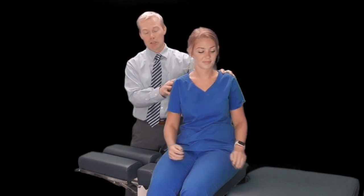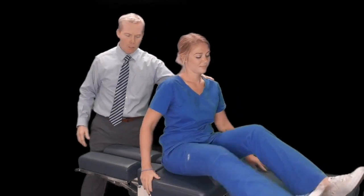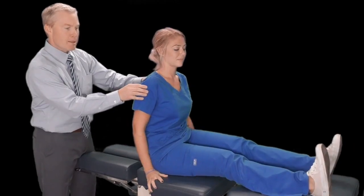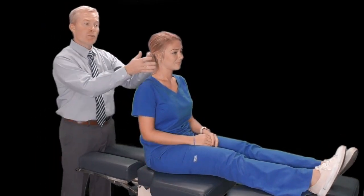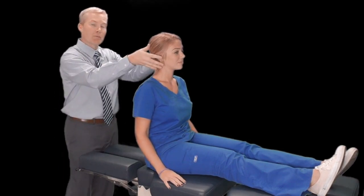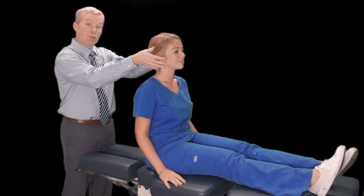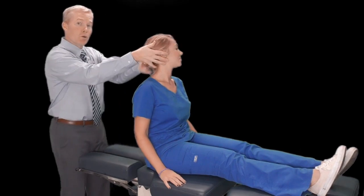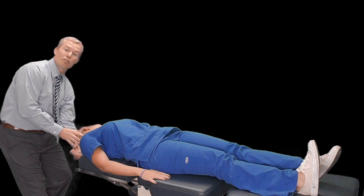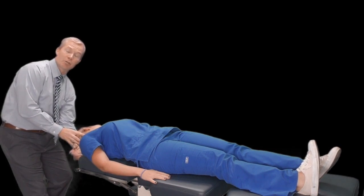To perform the Dix-Hallpike maneuver, we have the patient long-sitting on the table. We move them so their head can come off the back of the table. In one movement, we rotate the patient's head and tip them back so their head comes off the back of the table — fairly abruptly. In this instance, I'm testing the left ear — the left posterior canal.